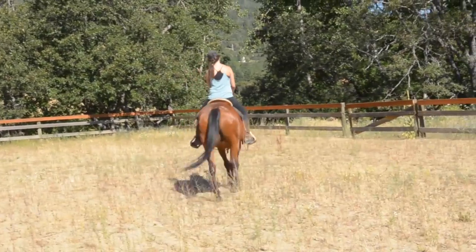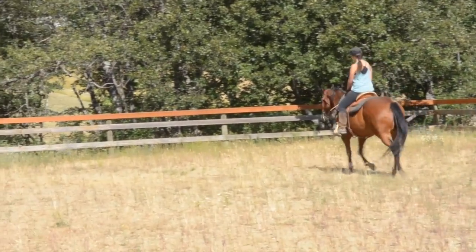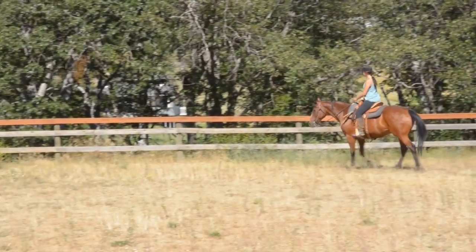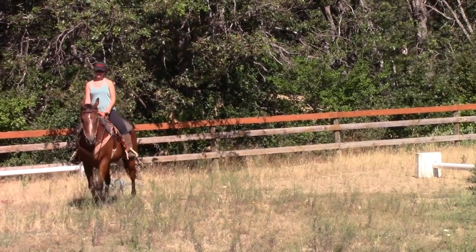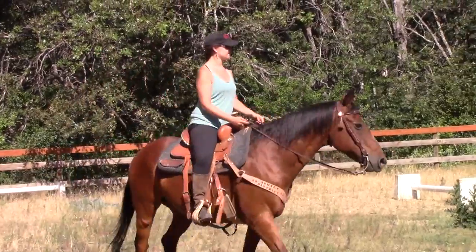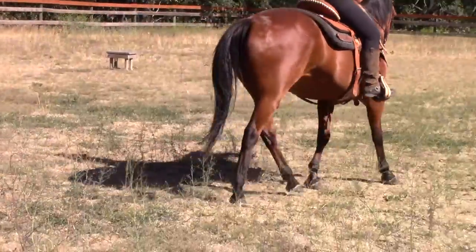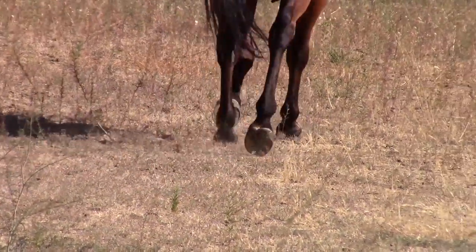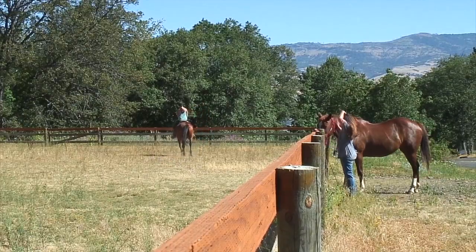Now she kicks it up into a slightly faster pace. This is the trot, or trotting. Trotting can cause the rider to bounce up and down in the saddle. From this angle you can clearly see the bounce.